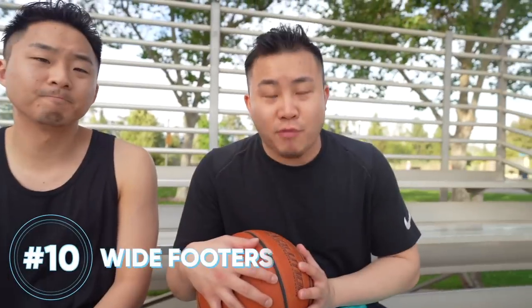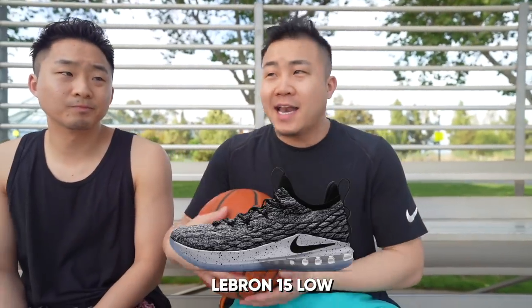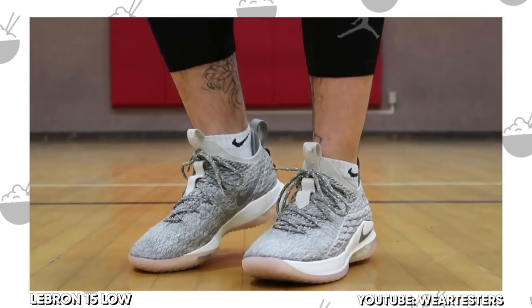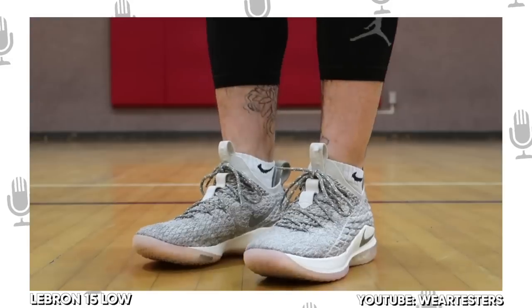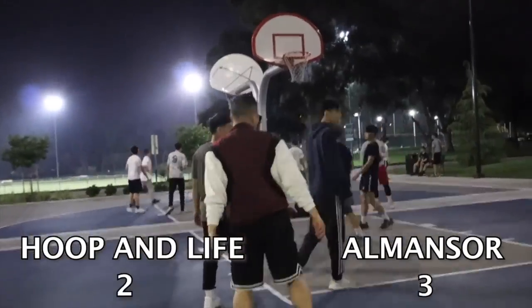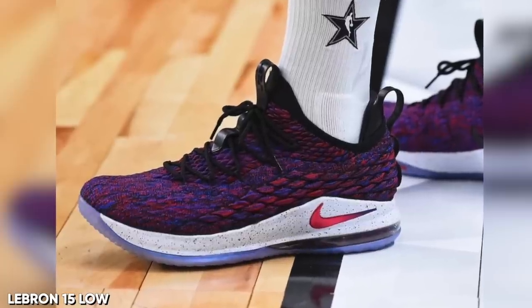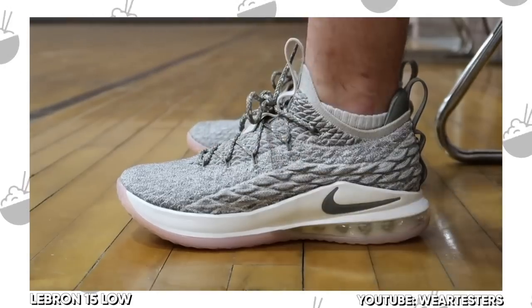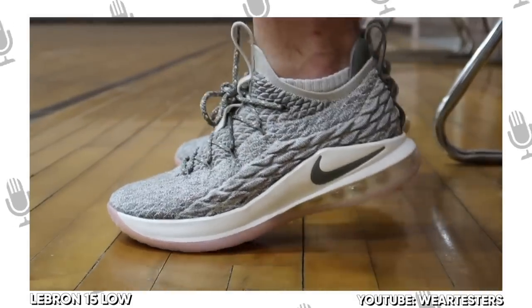At number 10, I have the LeBron 15 Low. You see the theme here — cushioning, knit uppers, wide bases. The only thing is the midfoot is a little bit narrow, but because it's a knit, it really allows it to expand right there. The key about the LeBron 15 Low is that it has a really curved cupped outsole. Heel-to-toe transition is crazy.